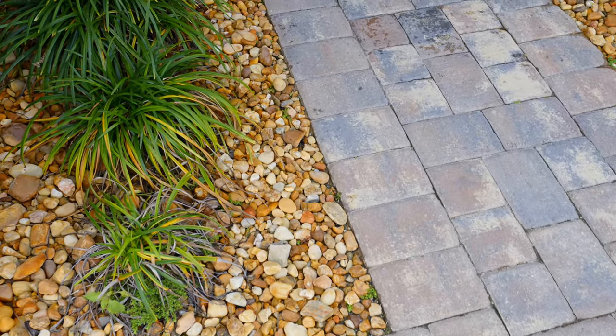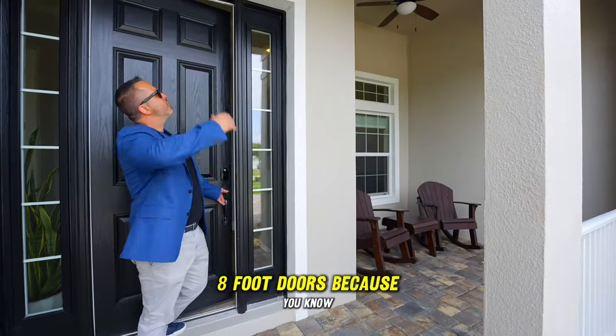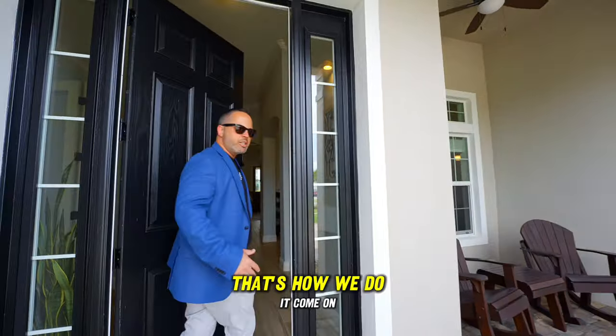I know you know Stonecrest and love Stonecrest. Gorgeous, gorgeous paver work — everything you see is nice. We've got a nice sitting area out front and eight-foot doors, because you know that's how we do it.